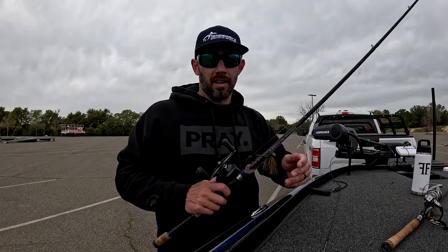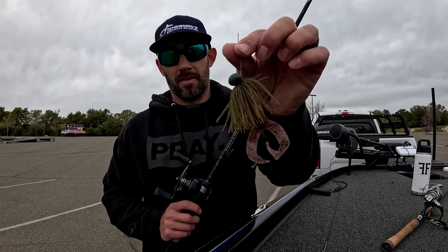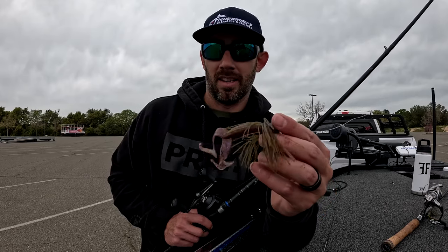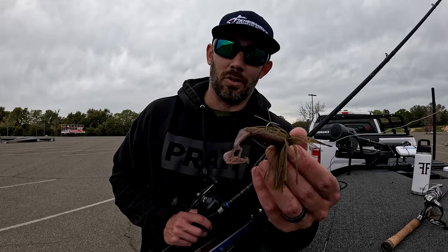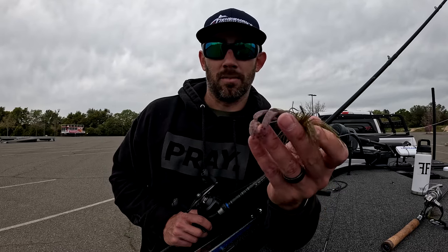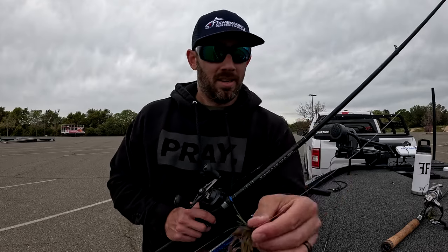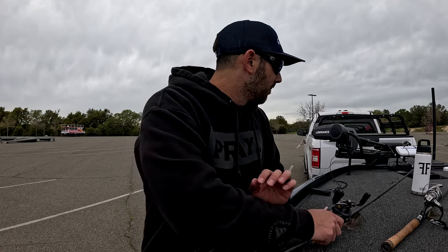Last one — if you pay attention to what's going on out here this isn't a surprise — it's your Kytec green pumpkin finesse jig. This thing is a player out here no matter what. I threw a black skirted jig, threw a brown skirted jig, but green pumpkin is getting chewed. I did get some short strikes on this the first part of the day — they were just biting off the tails on the grub, which is a Yamamoto double tail grub.